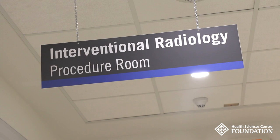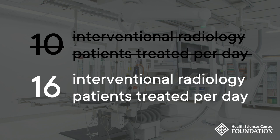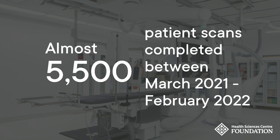Before the move to the Diagnostic Center of Excellence, HSC was able to treat roughly 10 interventional radiology patients a day. Now, it is possible to treat as many as 16. Even through COVID-19, patient scans have increased by nearly 20% in the past three years, with almost 5,500 patient scans completed between March 2021 to February 2022.